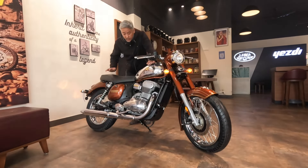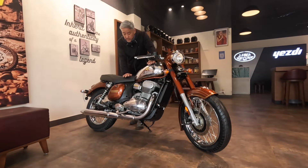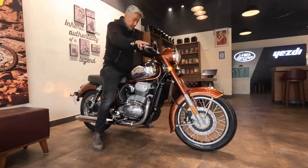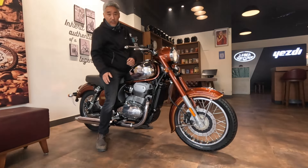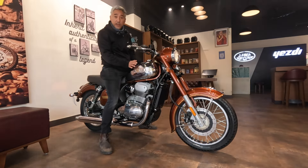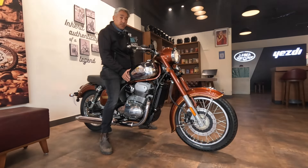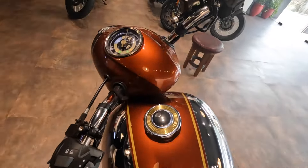Speaking of the saddle height, it's 790mm. As you can see, my feet are firmly on the ground — the sitting position is good. The curb weight of the bike is 194 kilograms, which is almost similar to the Royal Enfield Classic. Now I'll show you the cockpit view.